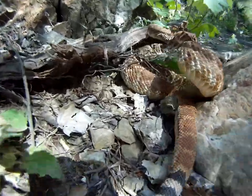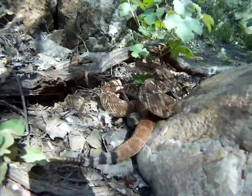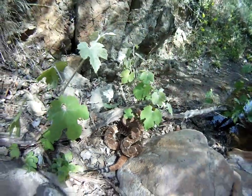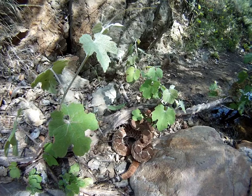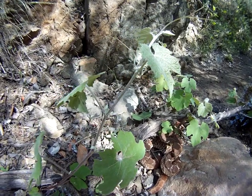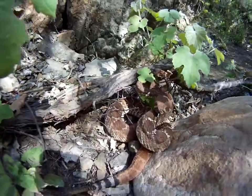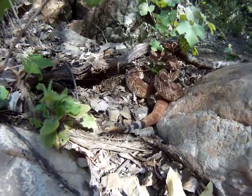What would it take to get this thing to rattle? I think it's its breath. I think it may have a broken back, and so the tail isn't doing it. I think it's a rattlesnake that's not able to rattle.